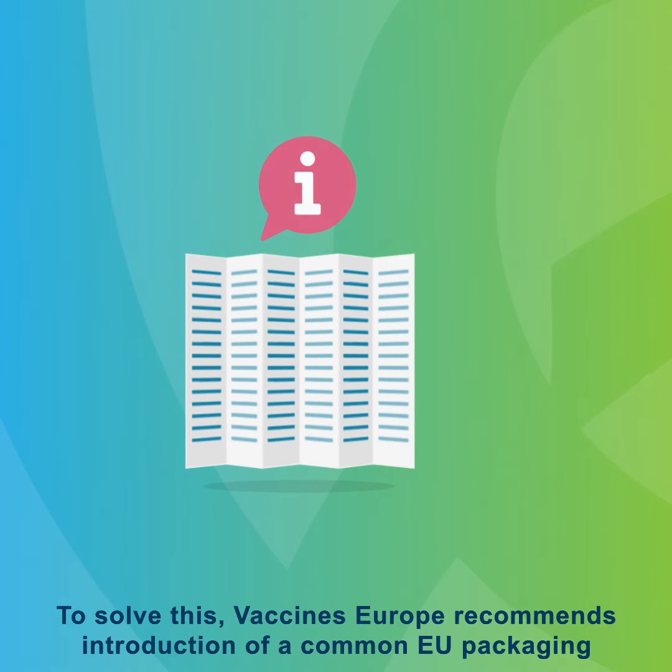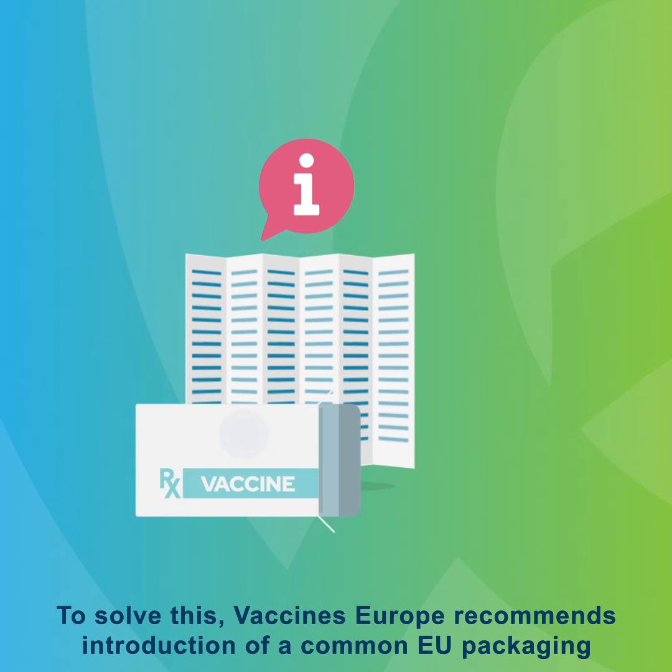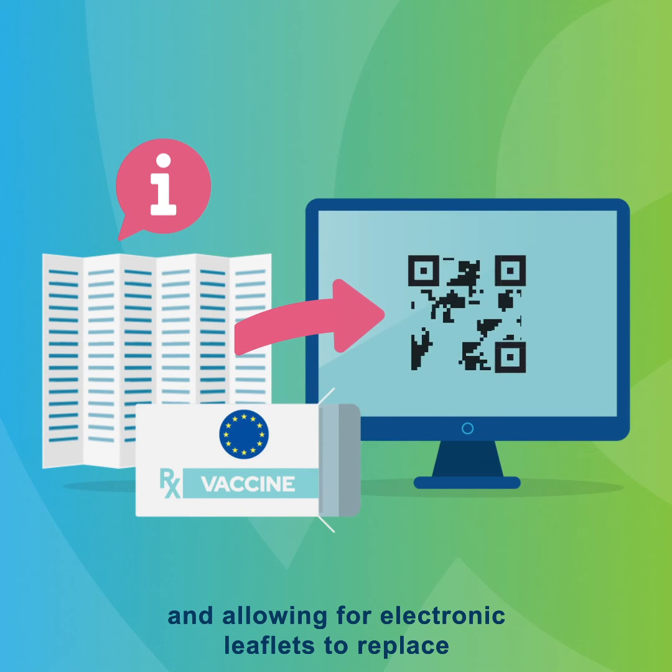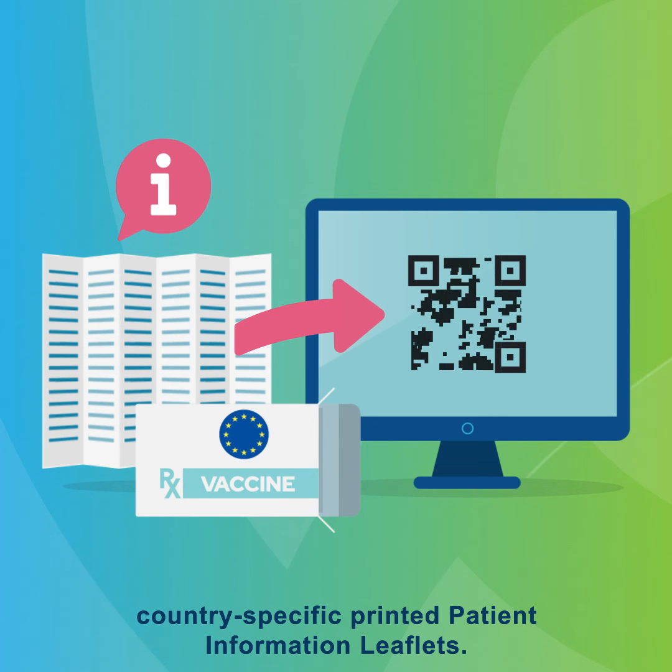To solve this, Vaccines Europe recommends introduction of a common EU packaging and allowing for electronic leaflets to replace country-specific printed patient information leaflets.